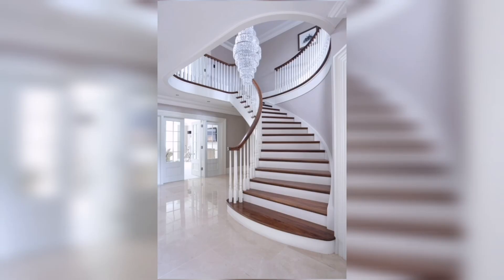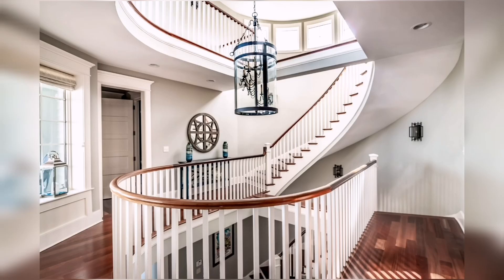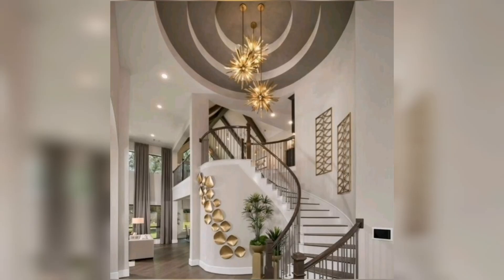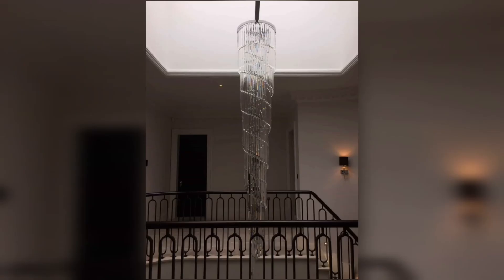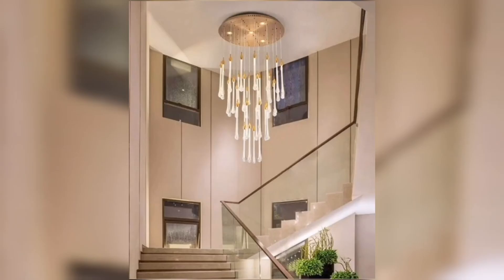One trend that is gaining popularity is the use of multiple smaller chandeliers along the staircase. This approach adds visual interest and distributes the lighting evenly. You can hang a series of identical chandeliers for a cohesive look, or mix and match different styles for an eclectic vibe. Just make sure the chandeliers complement each other and the overall aesthetic of your home.